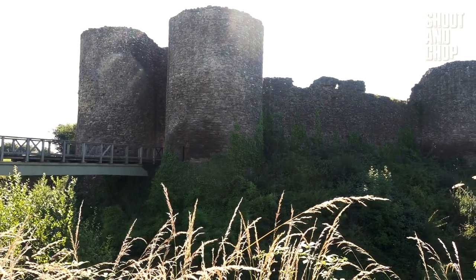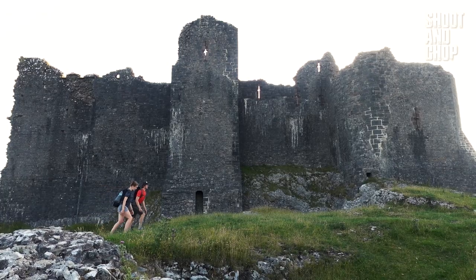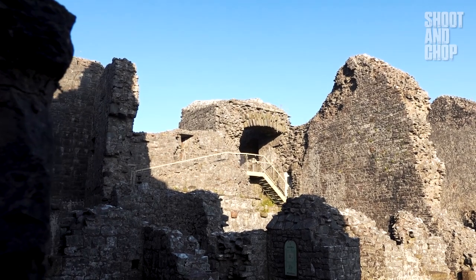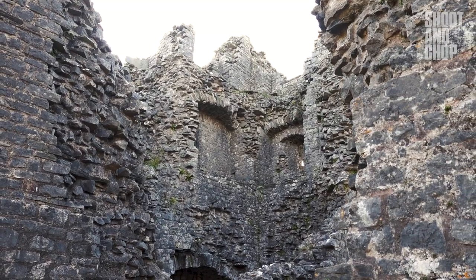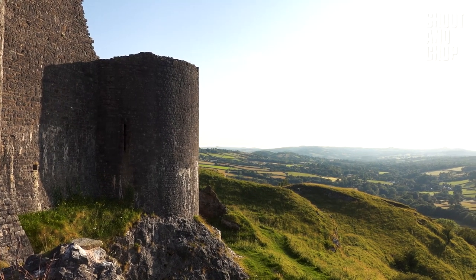Let's start the list with some epic castles. Due to the huge amount of medieval warfare that once went on in this area of the UK, the south of Wales is home to the highest density of castles I have ever seen. It would take a whole other video to share with you each and every one, so I'll just share with you my two favourites.